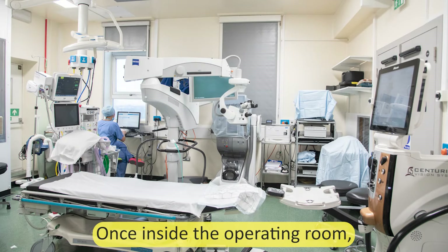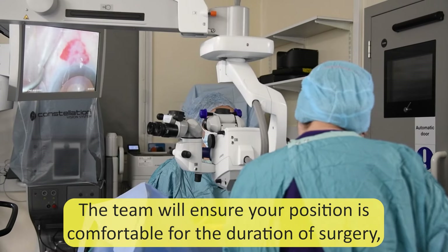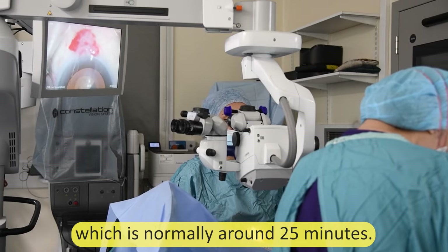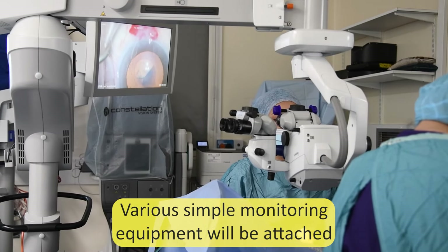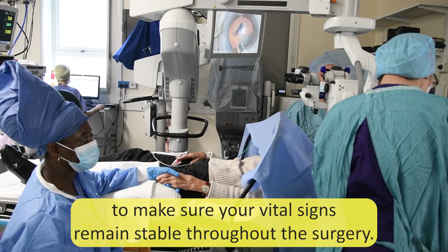Once inside the operating room, you will be asked to lie down on a padded operating bed. The team will ensure your position is comfortable for the duration of surgery, which is normally around 25 minutes. Various simple monitoring equipment will be attached to make sure your vital signs remain stable throughout the surgery.